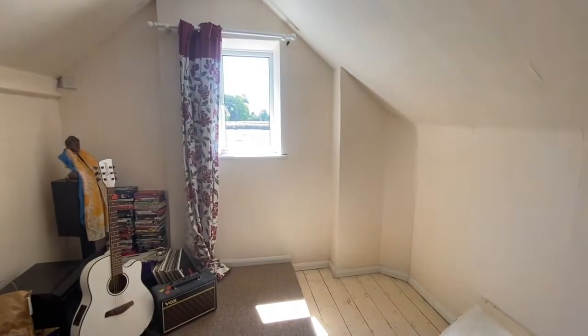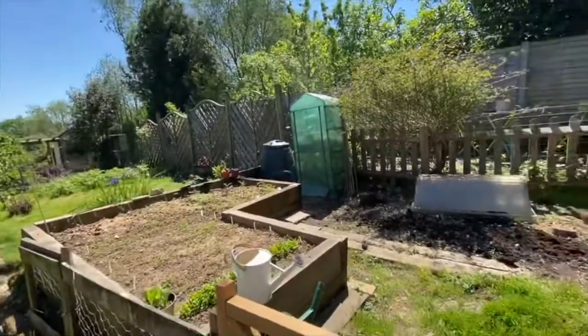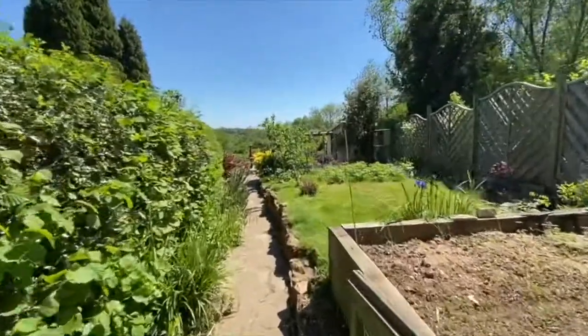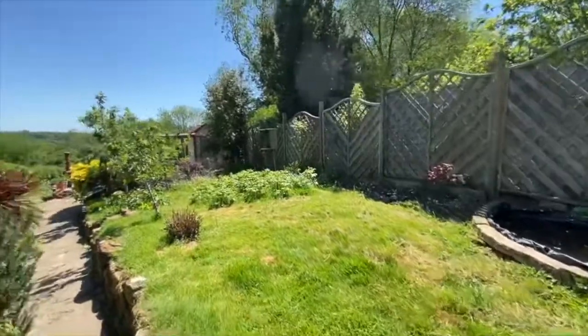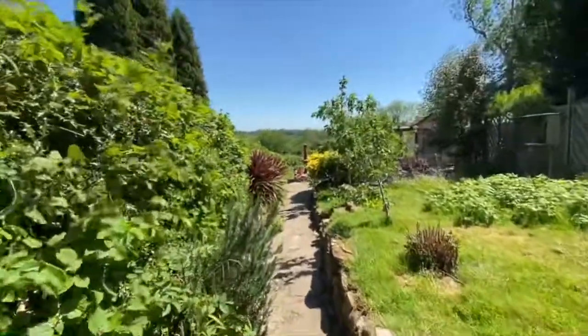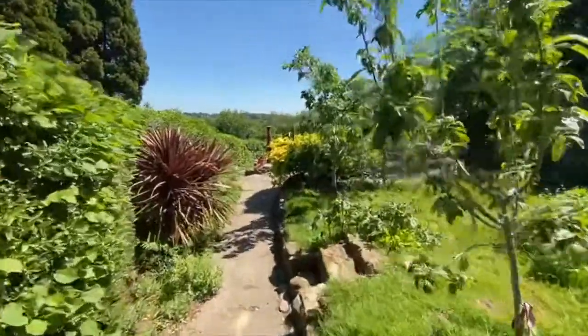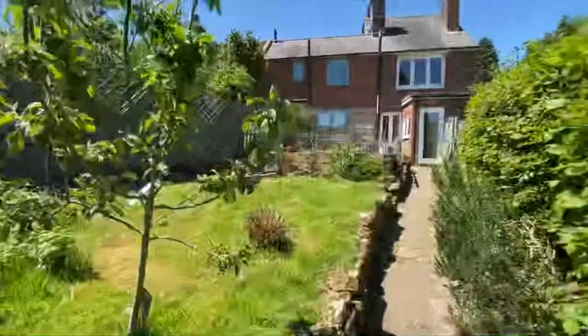Out in the rear garden we've got a vegetable patch to one side there. The path leading down to a pond, and the lawn area here. It's all enclosed with hedging and fencing on both sides — nice and private. We've got a view back to the rear of the property there.